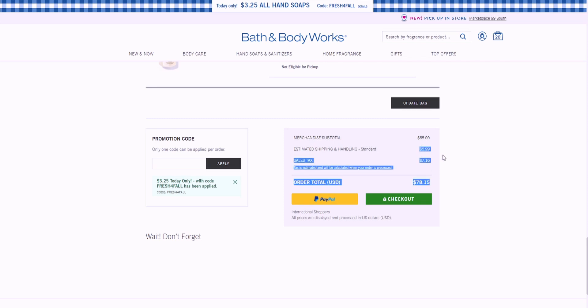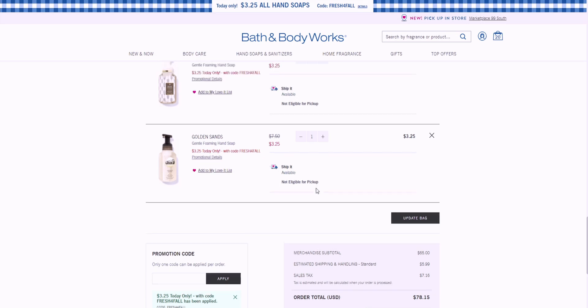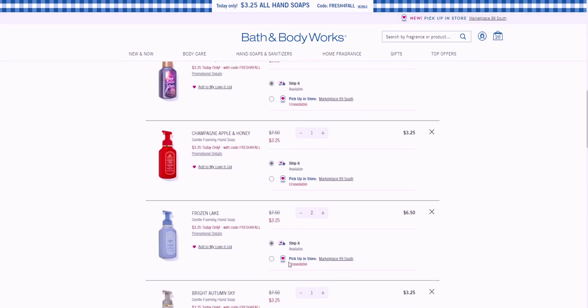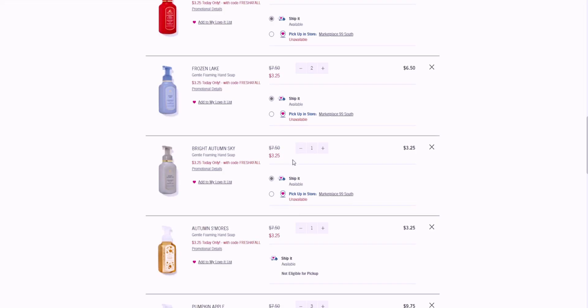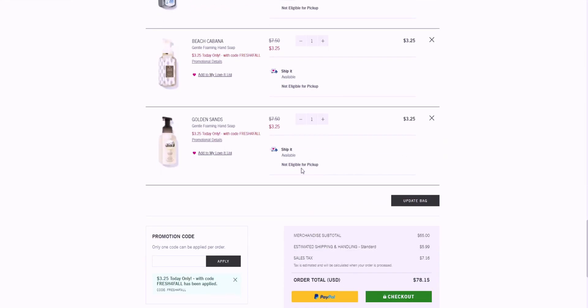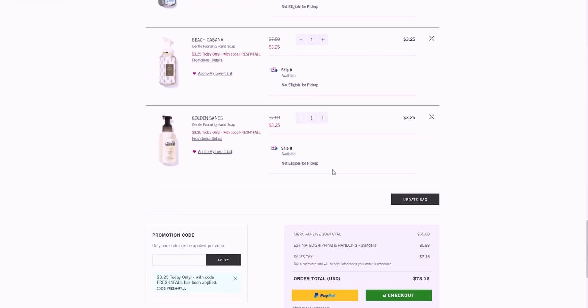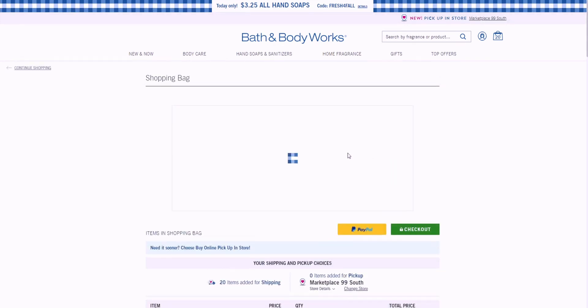These soaps are amazing, but I don't think I'm going to buy all 20 online because I want to see what they have in store first. There are some online exclusives I do want to buy. I'm so excited about this sale.